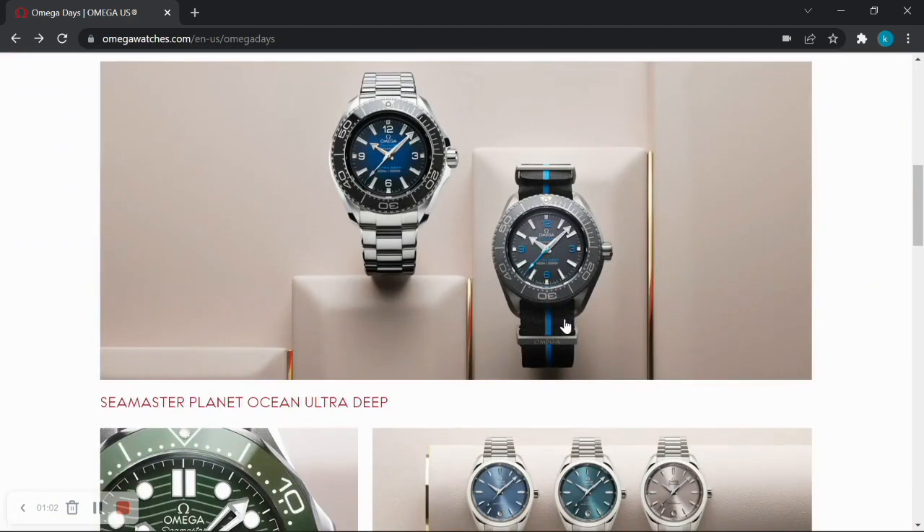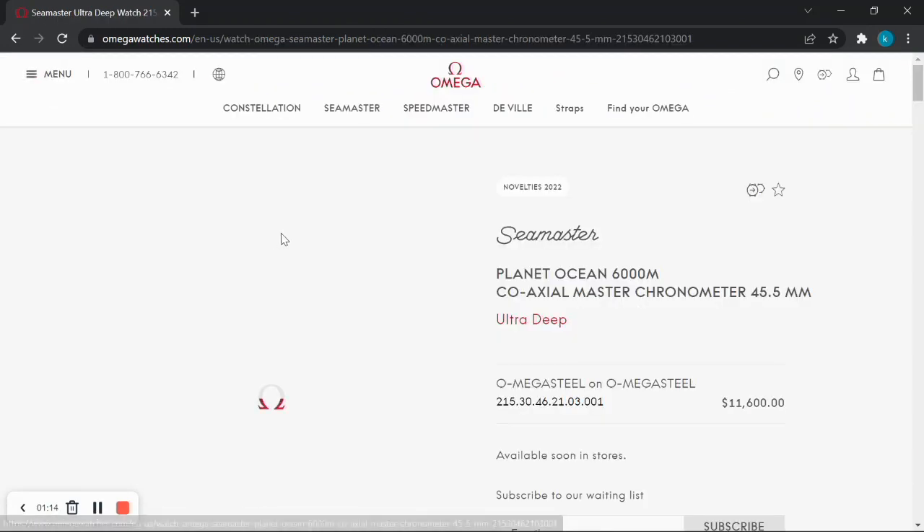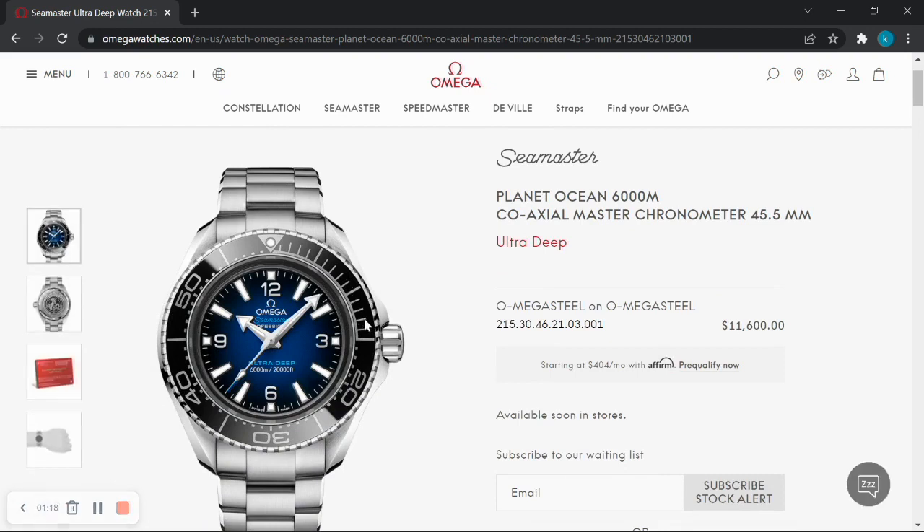The Seamaster Planet Ocean Ultra Deep — it's not for me, plain and simple. I'm not sure how a 45.5 millimeter watch would fit. It's a bit of a one-upmanship exercise with compromises. None of us are going diving down to 6,000 meters or 20,000 feet — not alive, at least. Omega engineered it, kudos to them, but in doing so they sacrificed the aesthetic of the watch. So it's a no for me. It's brutal in its appearance.